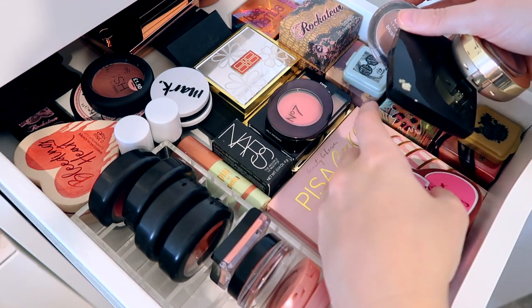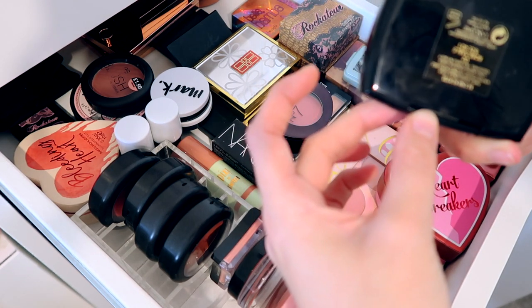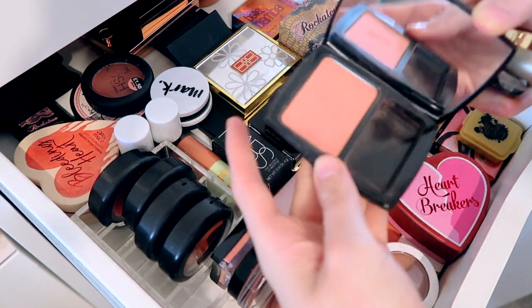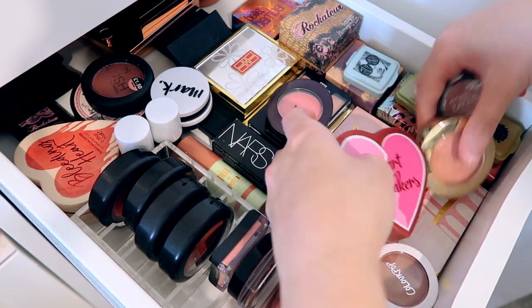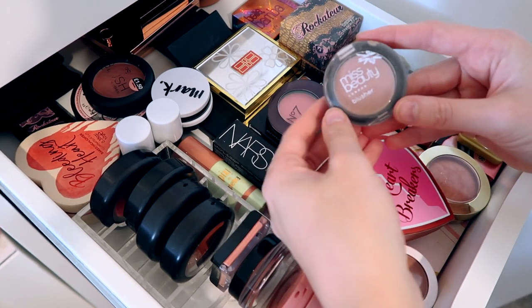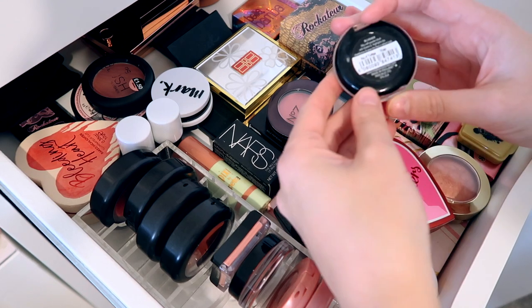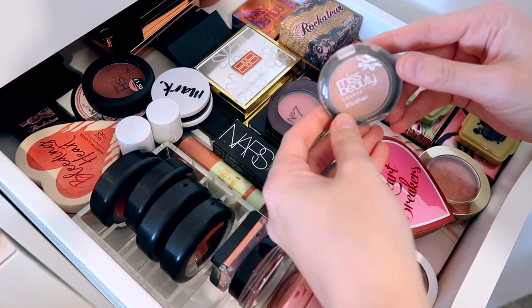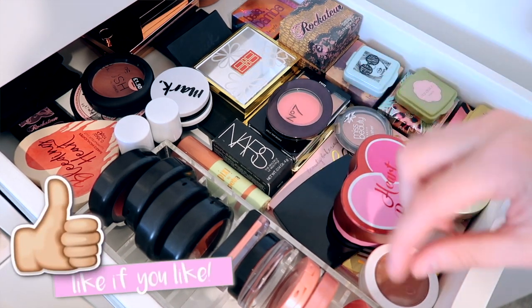We've got a Lancôme blush — this is the Rose Sable number two — and then obviously we have another Milani one. We also have this one which is actually from the pound shop: the Miss Beauty London blusher in shade number four, Toffee. Really, really nice blusher, especially for a pound — so, so nice.